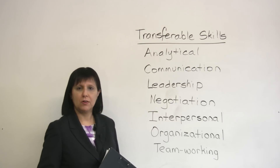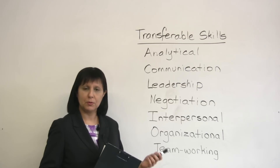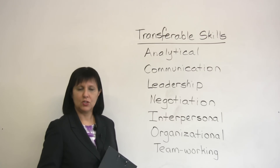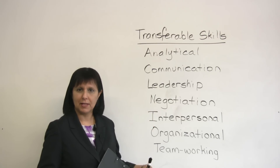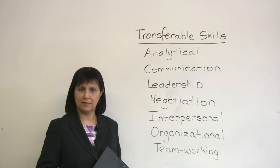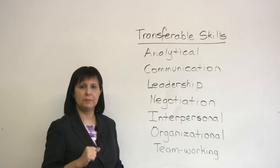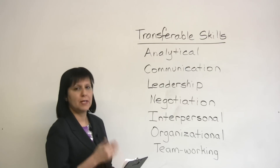You could have very strong interpersonal skills. Interpersonal skills are the ability to work with other people with sensitivity and thoughtfulness. You may have organizational skills — you may be very good at meeting deadlines, setting up schedules, making a plan, things like that. Or another one is teamworking skills — this is the ability to work successfully in a team, to work together effectively with a group of people. Of course, there are many other transferable skills, but these are some of the main ones.